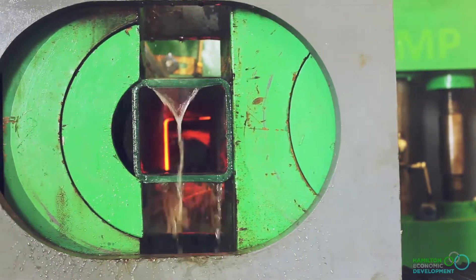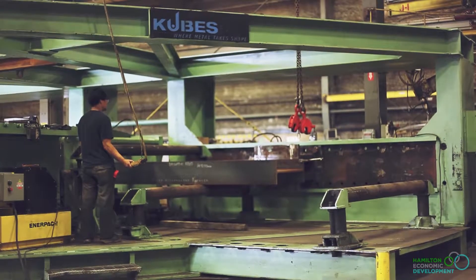We're a steel fabricator. We specialize in rolling and bending steel. We make trained parts for electromotive diesel. Any sort of metal that has a shape to it, we like to think that we've done it, or we've created it, or we had our hand in it.